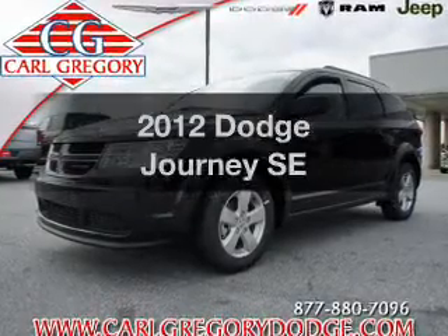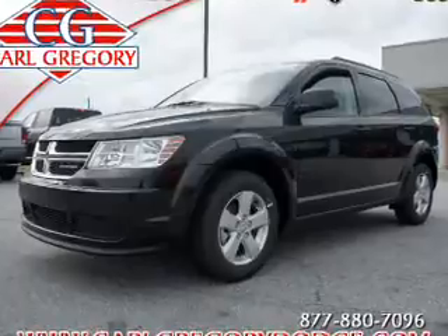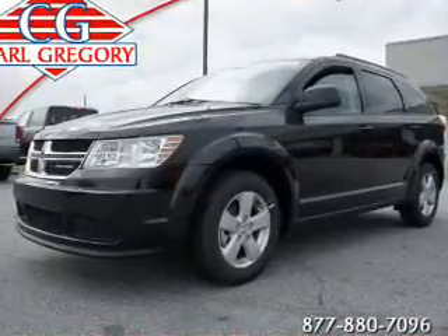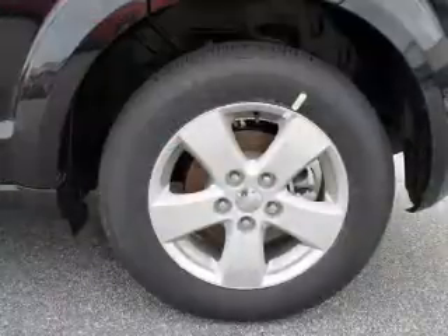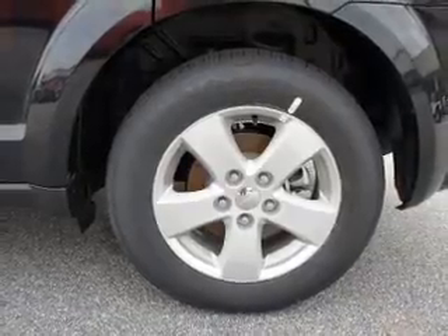Imagine yourself in this 2012 Dodge Journey. Travel the roads in style and comfort in this great vehicle. With an efficient four-cylinder engine, the powertrain includes front-wheel drive that responds smoothly to its automatic transmission.